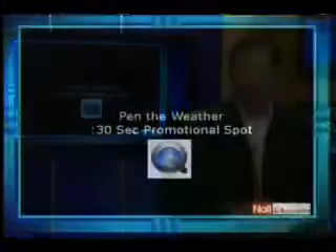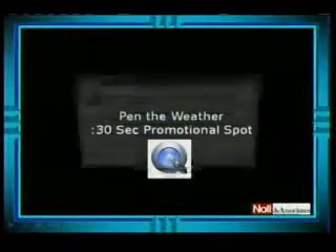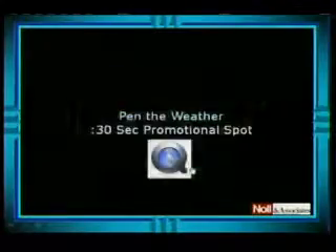We're going to take a look at this Penn the Weather spot. It's a QuickTime file, so we'll just have that open up and look at the 30-second version.